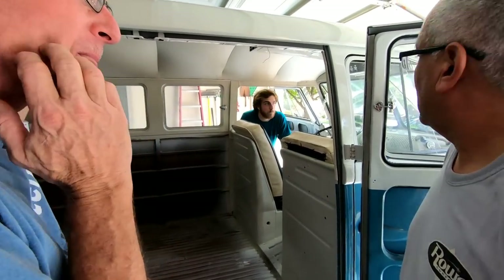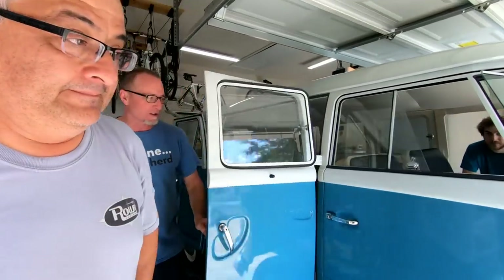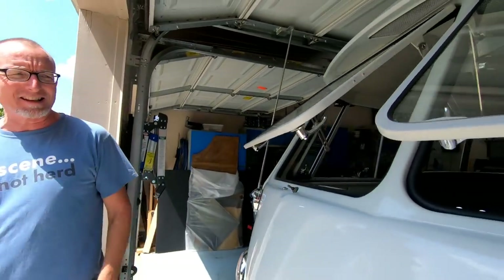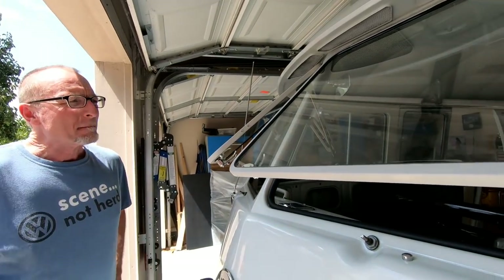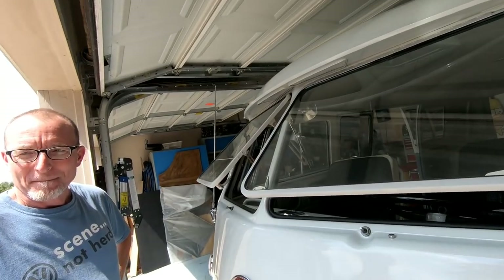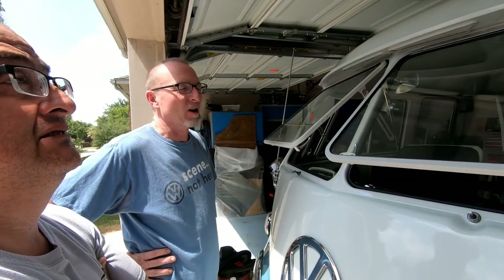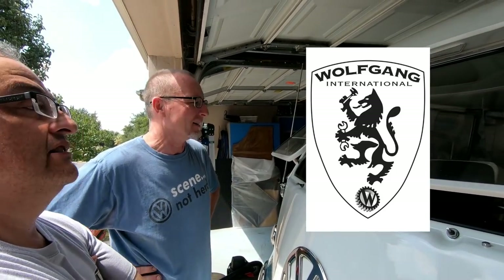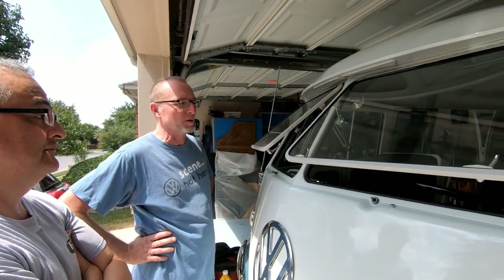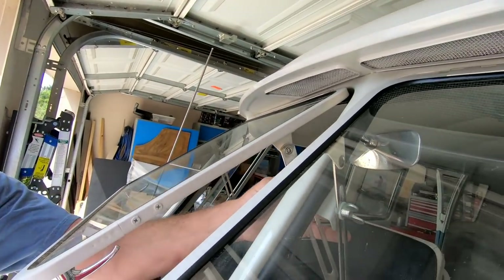So who put in the safari windows? James did them himself. In a split-window bus, they're a necessity. Take your time, make sure before you drill your holes that's where you want the hole. Other than that, they go in very easily. These are Wolfgang safaris. I've put in three sets of them and I'm just pleased as punch. Just get your tabs, weld them in, and it's not that big of a deal as far as the welds go.